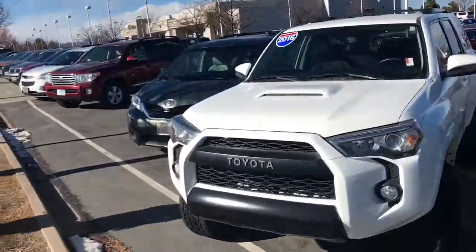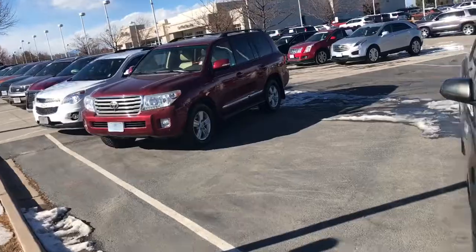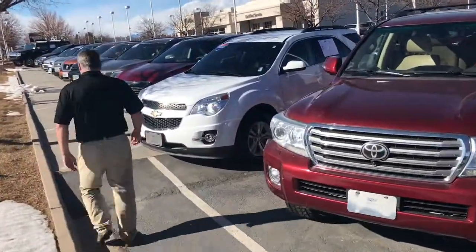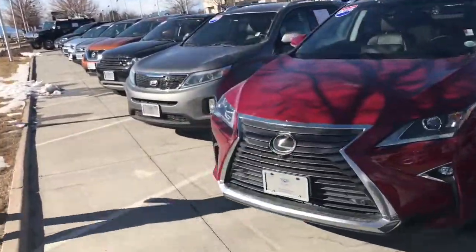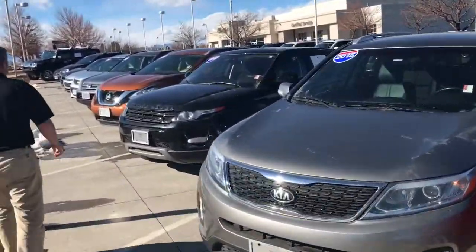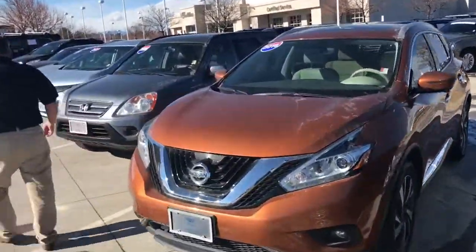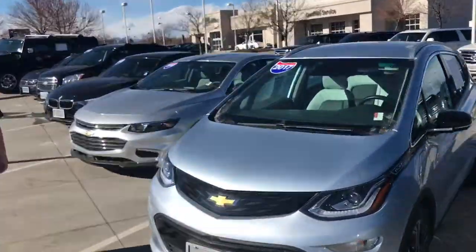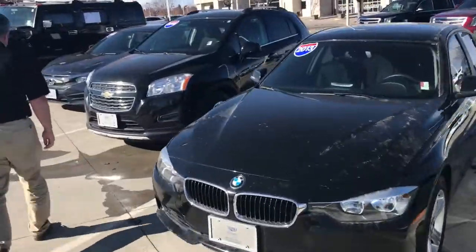Here is a selection of all of our used inventory that we want to show you. Just remember, we have something called the Roadster Express — we can send you links to every single one of these cars so you can sit in the comfort of your home and go through the entire purchase from the comfort of your living room.